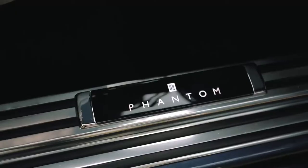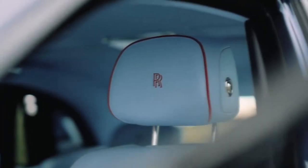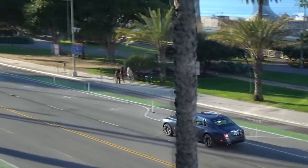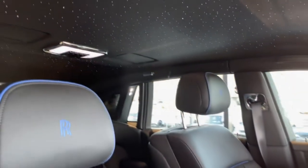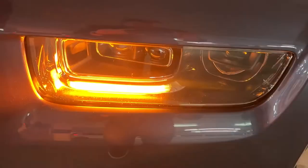The British company Rolls-Royce Motorcars manufactures the 2024 Rolls-Royce Phantom, a luxurious sedan. In the Rolls-Royce collection, the 2024 Rolls-Royce Phantom is a premium vehicle renowned for its grandeur, fine craftsmanship, and cutting-edge technology.